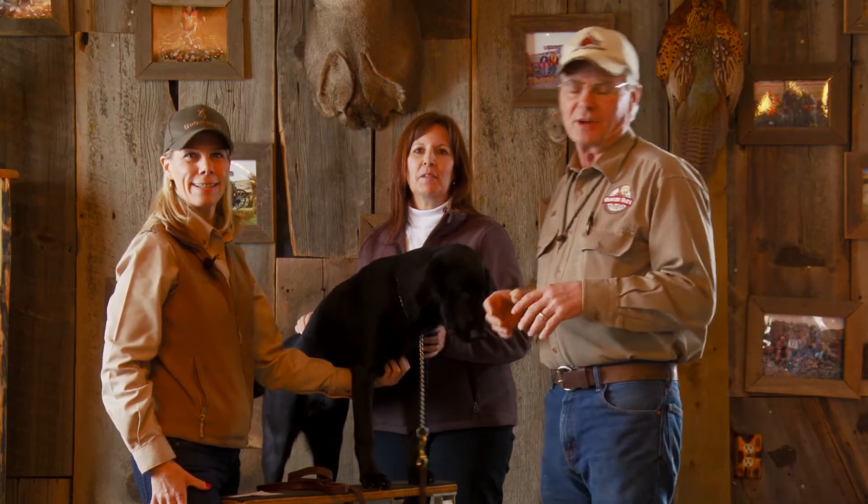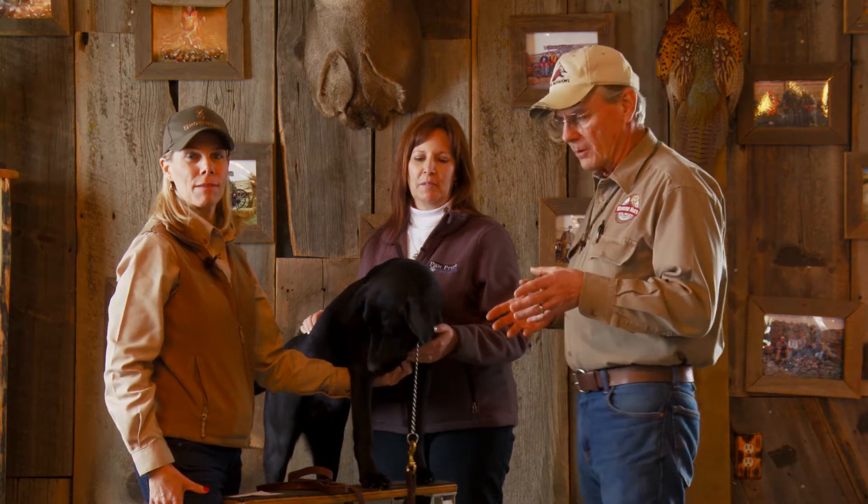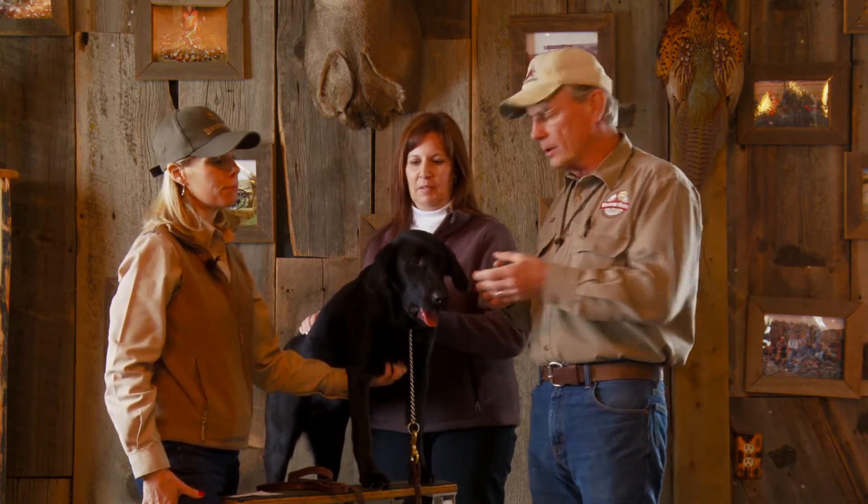All right, folks, welcome back to another section on canine health. Today's episode is pretty important because we're going to talk about why genetic testing is so important to the puppies.